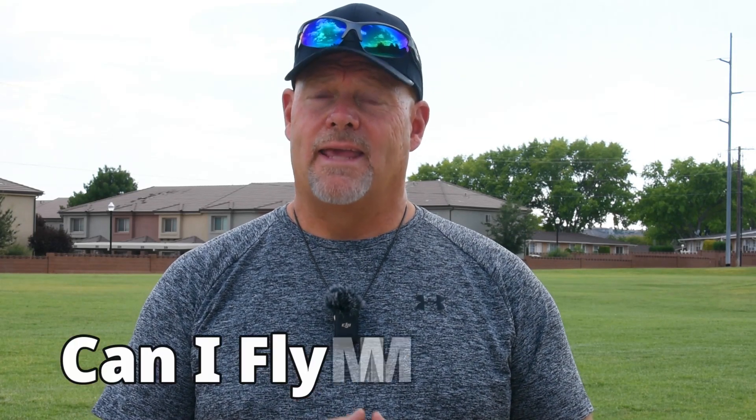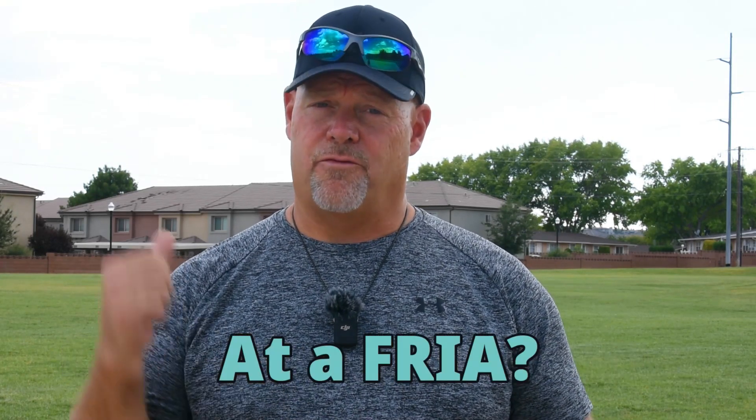It's Ken here with UAV Coach. Welcome back to our Can I Fly My Drone series. This week we're going to answer the question: can I fly my drone at a FRIA?